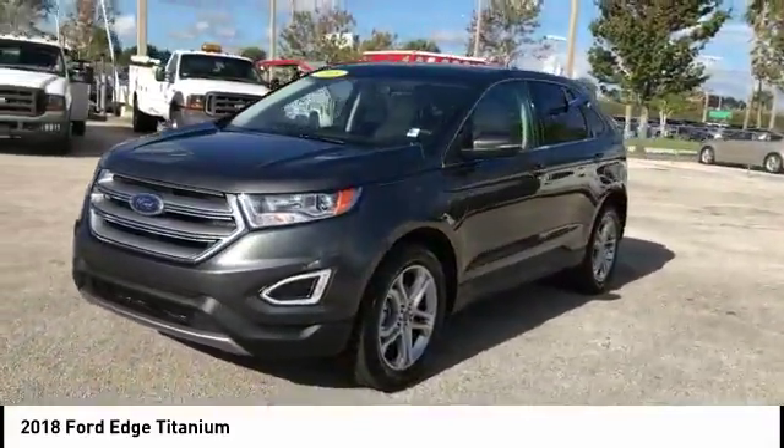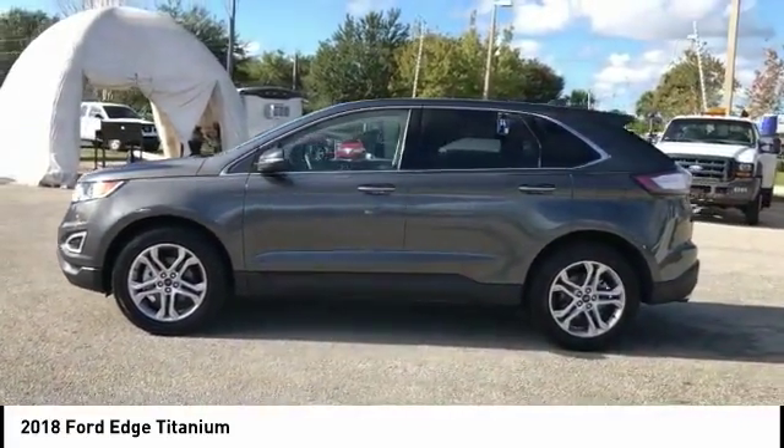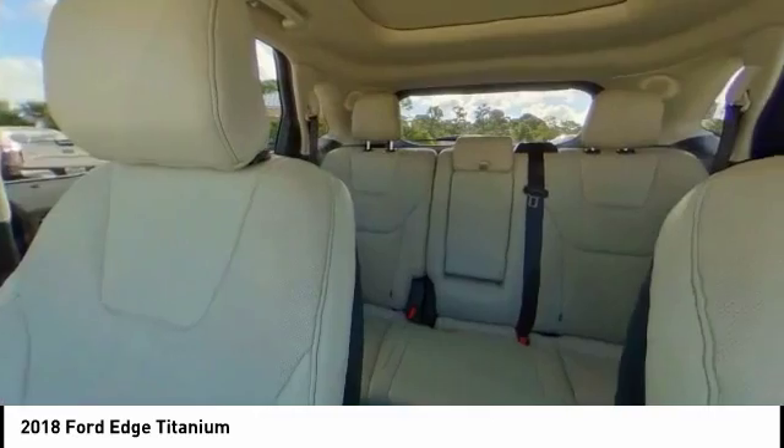Traction control, keyless entry, power passenger seat, stability control, power lift gate, steering wheel audio controls, backup camera, anti-lock braking system, leather-wrapped steering wheel, Bluetooth.